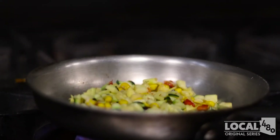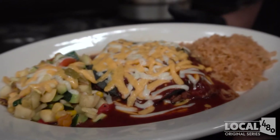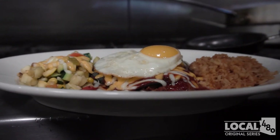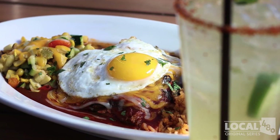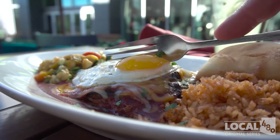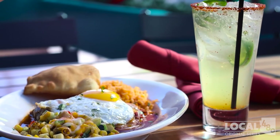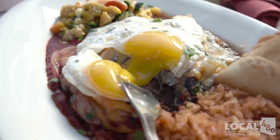Today, we made the blue corn stacked enchiladas. These enchiladas are stacked high, opposed to being rolled. We make them with blue corn masa, opposed to yellow. We fry an egg on top, sunny side up. The meat inside is our traditional carne adovada, which is pork marinated in a red chili. We also serve with a side of green chili, calabacitas, which is a squash medley, and of course, Spanish rice. And then we serve it with a homemade fried sopapilla.